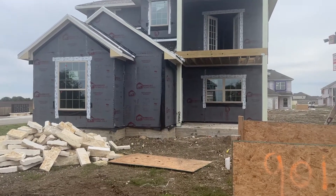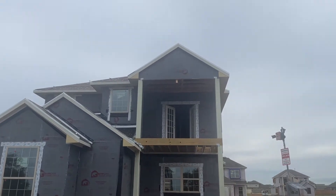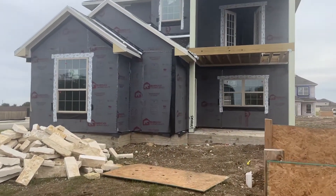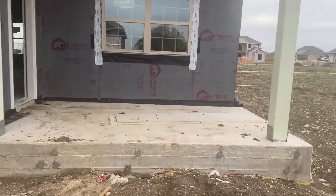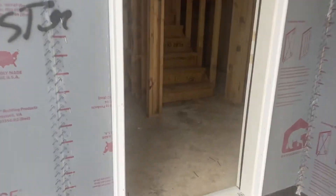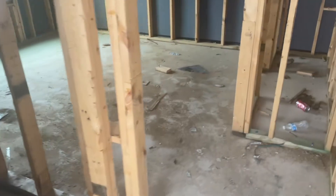Alright guys, I'm at your house today, 901 Paddock. You can see they've got sheeting on it. There are some stones in the yard here. Let's take a look and see what it looks like. I look forward to seeing you guys for the first time in a while on Tuesday, but meanwhile here's a look at your front porch — windows are in.